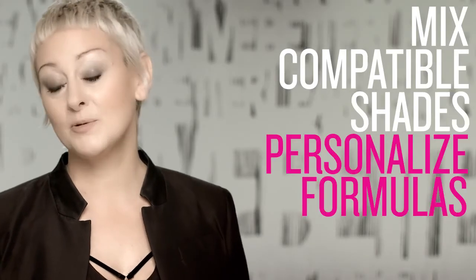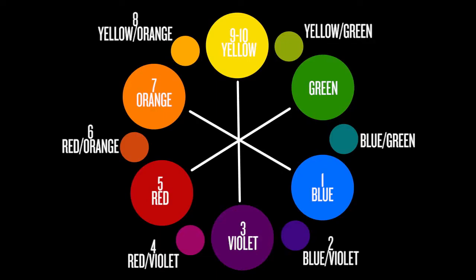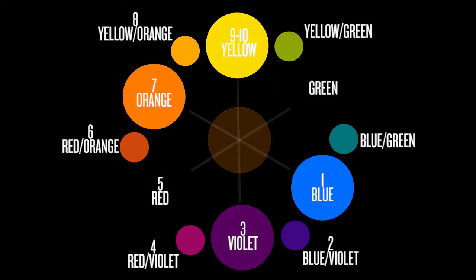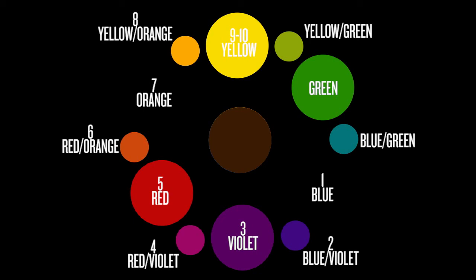So how do we use the color wheel to formulate hair color? We can mix compatible shades, personalize formulas, or avoid unwanted tones. For example, suppose a client with medium brown hair is interested in going lighter and doesn't want any red tones. To counteract the naturally occurring unwanted red undertones, you could select a corrective base with a tonal value opposite the unwanted undertone on the color wheel. In this example, green is opposite red. Remember, opposites on the color wheel neutralize.